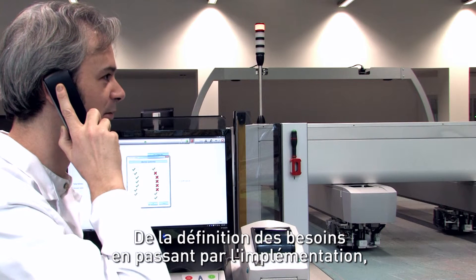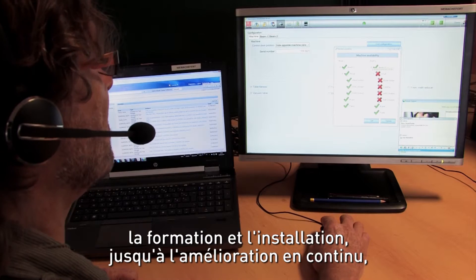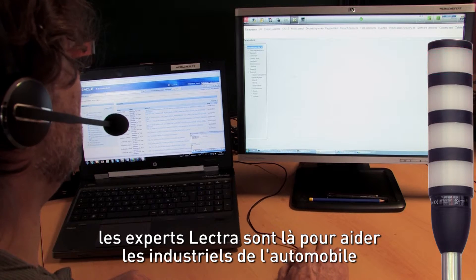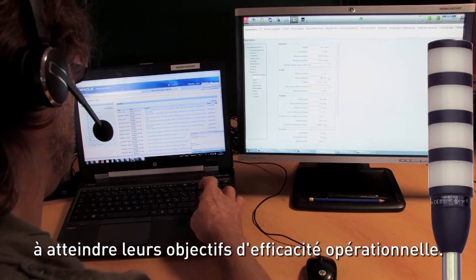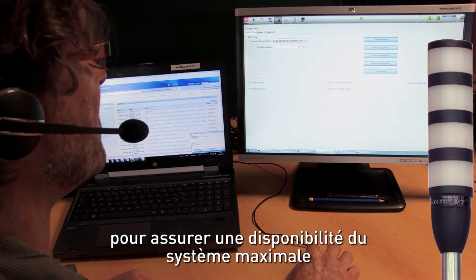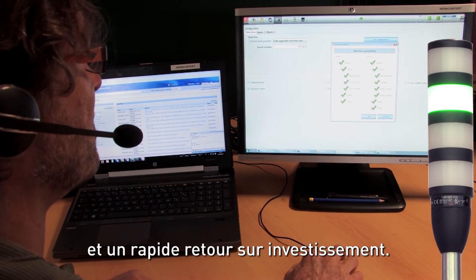From defining the need through implementation, training and installation to continuous improvement, Lectra's experts are there to support automotive companies in reaching their operational efficiency targets. Lectra offers a range of support and maintenance contracts to ensure maximum system availability and a rapid return on investment.